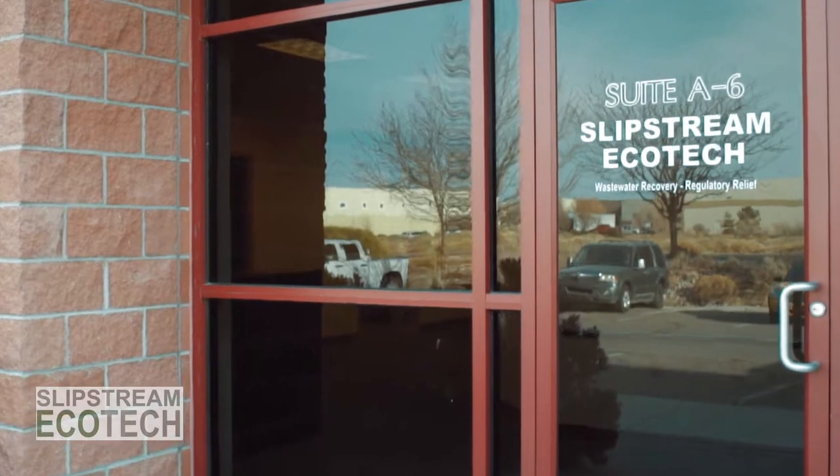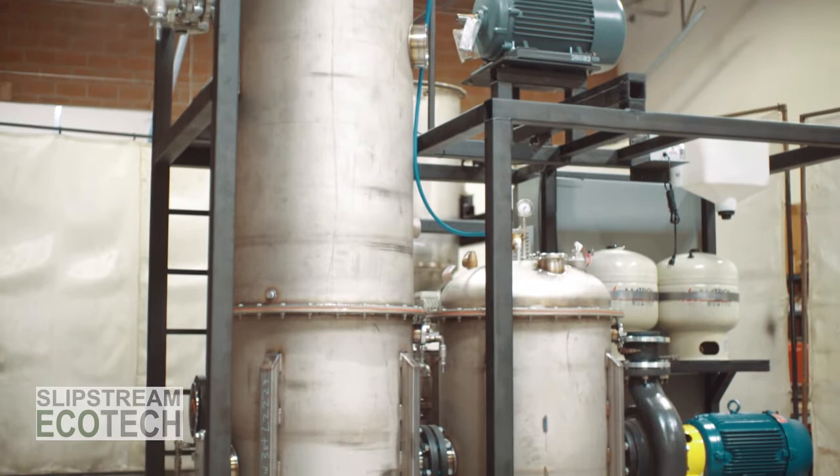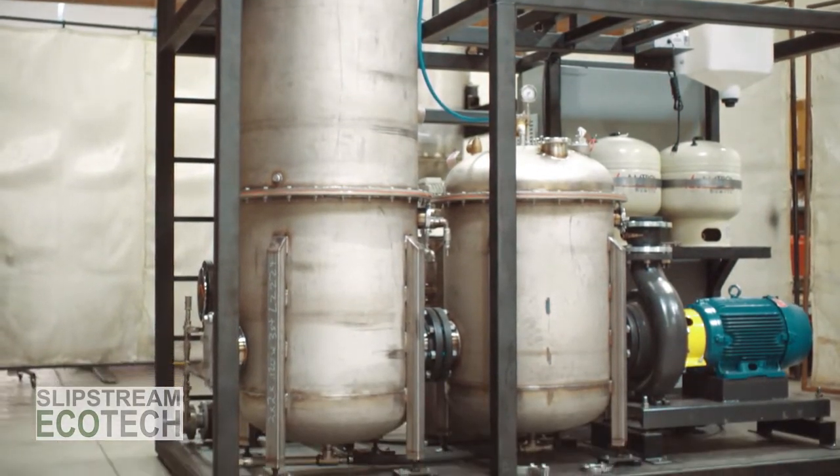That's why Slipstream developed the X-Series Crystallizer, the first low-cost and small-volume ZLD system available to the industrial market.